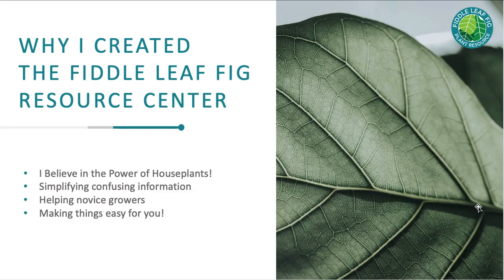I created the Fiddle Leaf Fig Resource Center because I believe in the power of houseplants. Something special happens when you learn how to take care of a plant properly and grow it over years or even generations. I have two spider plants from my grandma that are decades old. When I first started growing houseplants, a lot of information online was frustrating and confusing, so I wanted to create a resource center that was simple and gave you actionable advice to solve your problems.